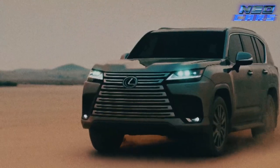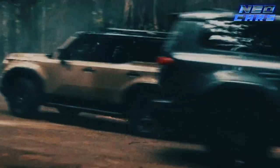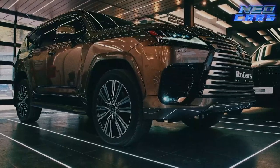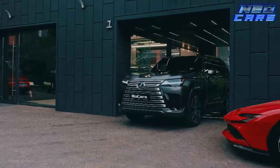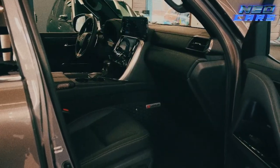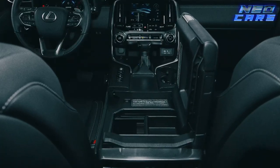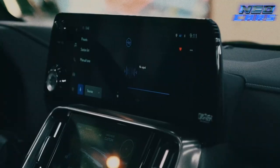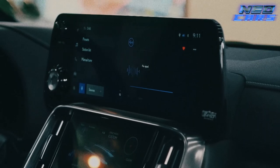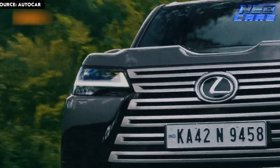You can cruise around in style or climb Mount Everest — your choice, because the LX is game for either. Tech-wise, brace yourselves: you get active height control, multi-terrain select, and crawl control — sounds like a cheat code for real life. We're talking capable powertrains, an adaptive variable suspension, and an excellent towing capacity, so yes, you can haul your luxury yacht to that secluded lake you just discovered. And the cabin? It's the epitome of posh comfort — who wouldn't want to feel like royalty while conquering dirt trails?